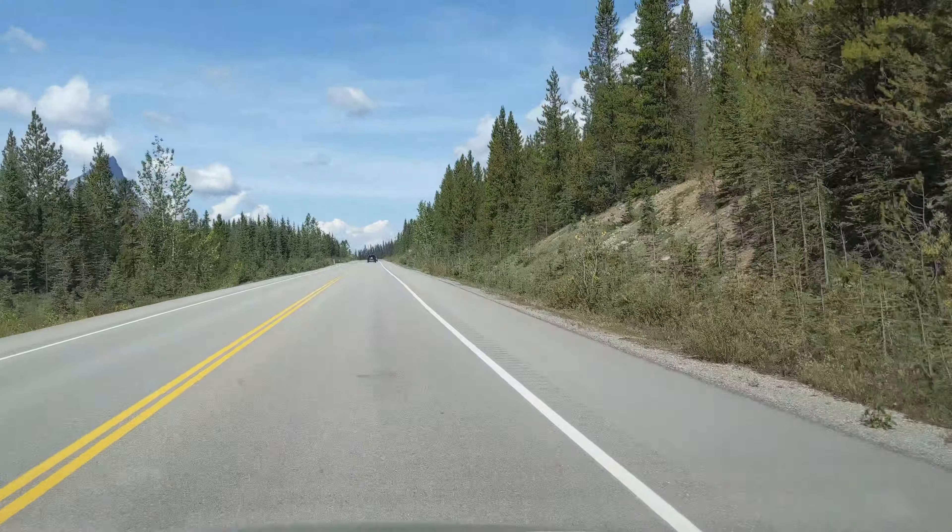Peyto Lake is a glacier-fed lake in Banff National Park in the Canadian Rockies. The lake itself is near the Icefields Parkway. From the parking lot at Bow Summit, a short paved trail leads to one of the most breathtaking views you could ever imagine.